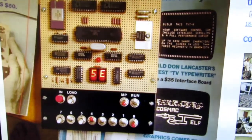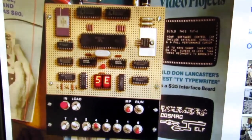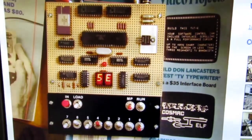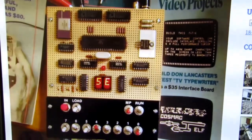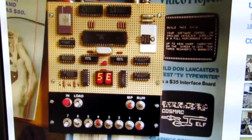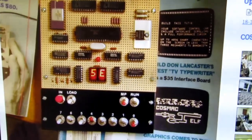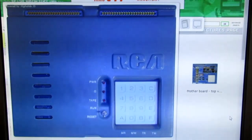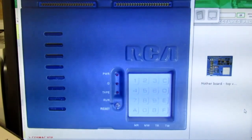Viewers of my channel will recall my several videos involving the Cosmac Elf computer from the mid-1970s, which was a very entry-level computer trainer for the 1802 microprocessor. In 1977, Joseph Weisbecker of RCA, who was a co-developer of the 1802 microprocessor and also the designer of the Elf computer, developed a commercial product based on the Elf called the Cosmac VIP, also called the RCA VIP.